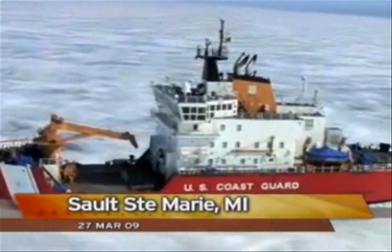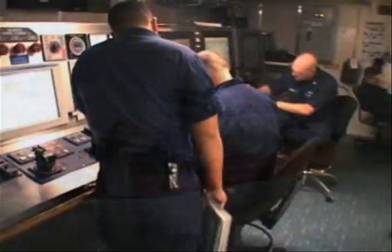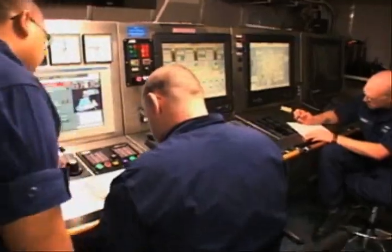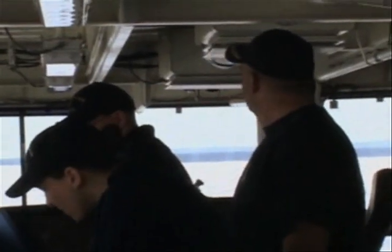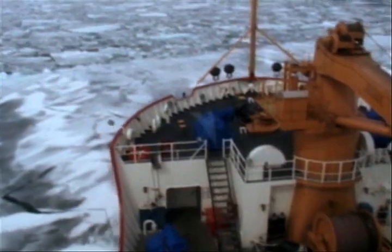Being the only icebreaker and buoy tender in the Coast Guard isn't the only thing that sets the ship apart. How the ship powers itself through the water is also unique to the Mackinac. The uniqueness goes past its unusual set of missions — even how the ship moves is different from any other Coast Guard Cutter. From the propulsion system all the way up to the bridge, it's a very unique platform. We have azipod propulsion, which is basically two pods underneath with main motors in them, screws attached, and we have the ability to turn those pods 360 degrees.